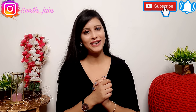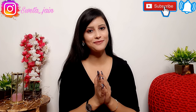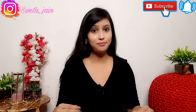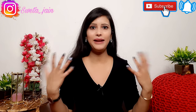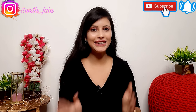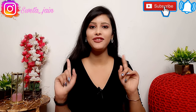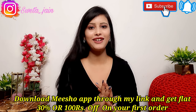Hi everyone, once again welcome back to my channel. So today's video is going to be a Meesho haul. Today I will share with you, with Meesho's request, very beautiful sarees, lehengas, shirts, and maxi dress. So it's going to be a huge haul with a lot of variety, so don't skip this video.